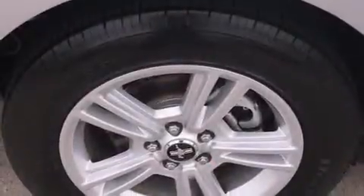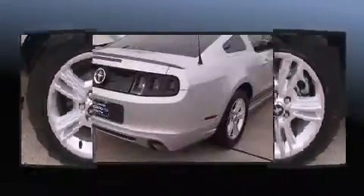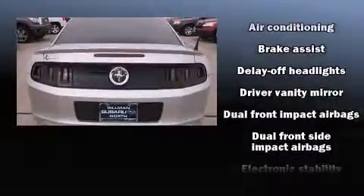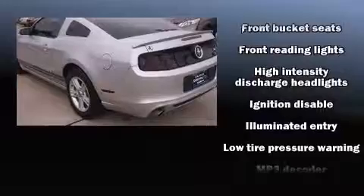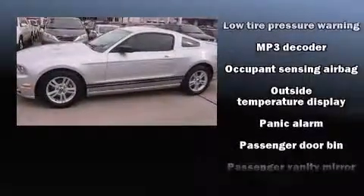Ford ensures the safety and security of its passengers with equipment such as dual front-impact airbags, front side-impact airbags, ignition disabling, and four-wheel disc brakes with ABS.